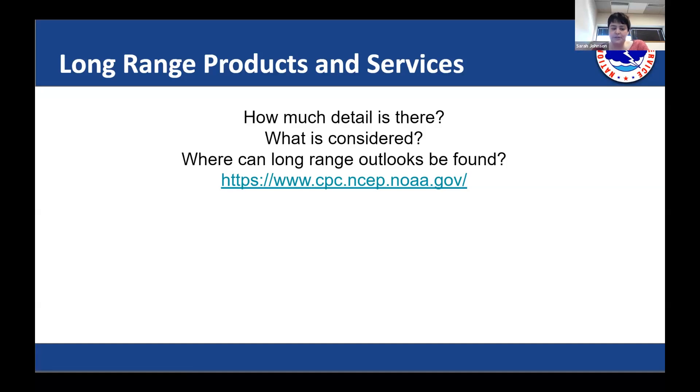Long range outlooks cover anything beyond day seven. That is handled by a national center called the Climate Prediction Center, which is specifically focused on these long range outlooks. The key thing to know is: as you get further out in time, you're going to have much less detail. If it's an outlook covering a hazard, it's going to be covering a broader area than what may actually happen.